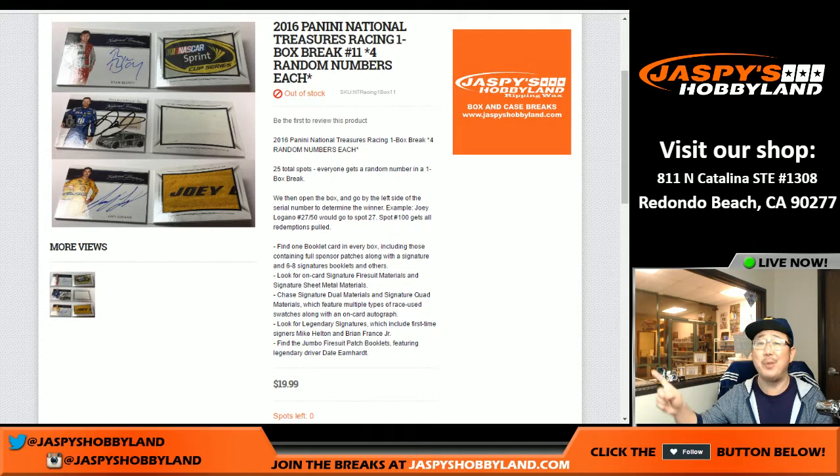Welcome to a one-box random number break of 2016 Panini National Treasures Racing. This NASCAR stuff has been really, really nice. We've pulled some nice hits out there. Check out Jaspi's Hobbyland on Twitter and you'll see some pictures of us pulling some nice hits.